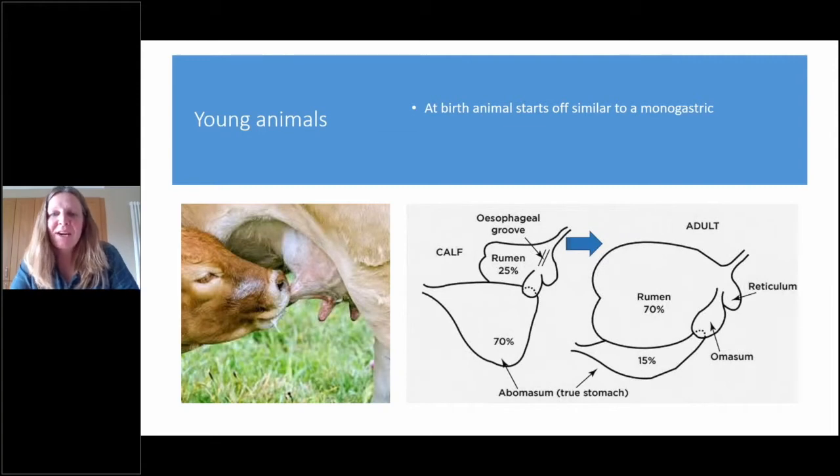In young animals at birth, they start off similar to monogastric animals — like pigs or ourselves — with the rumen very small at this point. In suckling animals there is what they call the esophageal groove: folds of skin that open up so that when milk is suckled it goes directly into the abomasum, where it forms a clot and is digested, with glucose absorbed from that area. As the animal gets older and starts eating grass or hard feed, the rumen develops — it needs hard feed to develop its lining of finger-like villi, which absorb nutrients — and this probably happens at around three to four months of age.